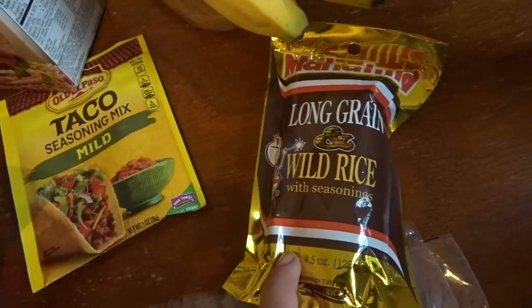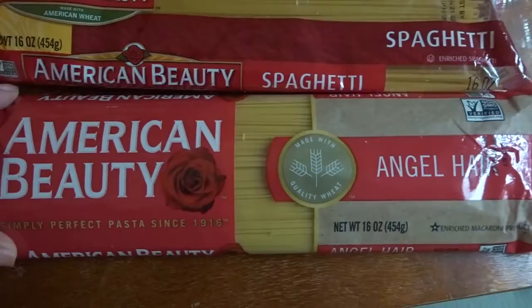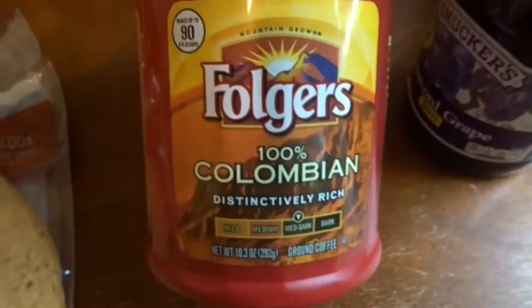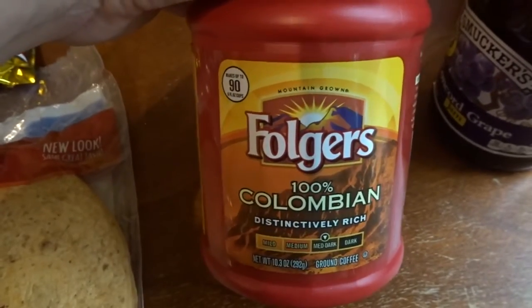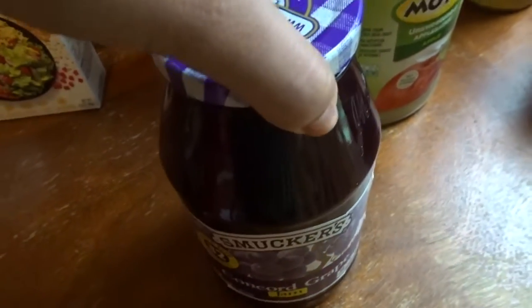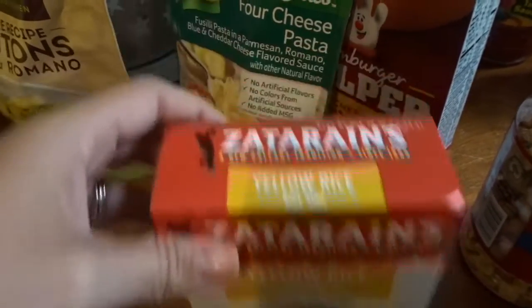I got one angel hair pasta and one spaghetti pasta for meals. I've been using Folgers Colombian coffee and really like it. My husband got grape jelly for peanut butter and jellies for him and our son. We also grabbed a box of Zatarain's yellow rice for a meal.